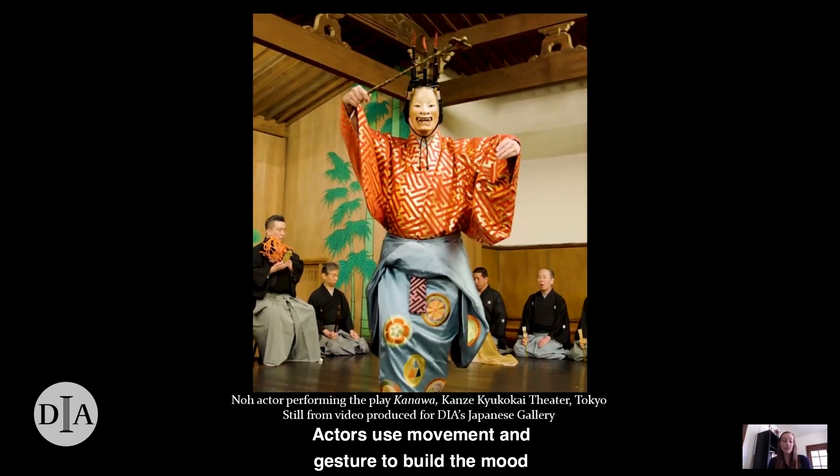Actors use movement and gesture to build the mood of a particular scene. Sometimes they move very slowly and deliberately, creating moments of stillness that might be filled with tension or alternately with calm. In other moments, they move quickly and vigorously, stomping their feet on the stage with great energy. Musicians, which you can also see in this photograph, sit around the periphery of the stage, some of them playing instruments like the hand dimmer flute and others chanting. Their music is an integral part of the drama, and together with the actors, the sound they make creates the mood of each scene.